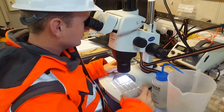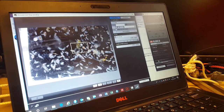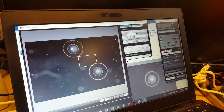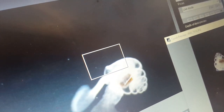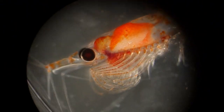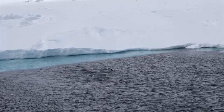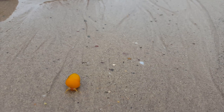Every living being leaves tiny fragments of life in its wake. Skin cells, eggs, blood, and feces all end up stirred in the ocean swells. All these fragments contain DNA — billions of particles ceaselessly released in the water that can tell us which organisms dwell and travel in a given section of the ocean.